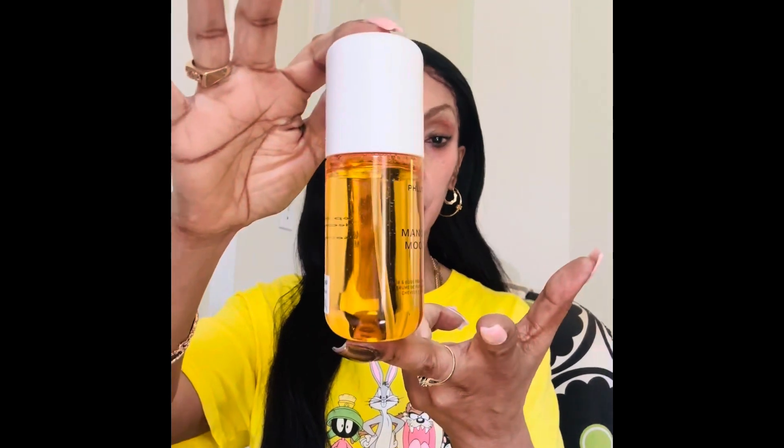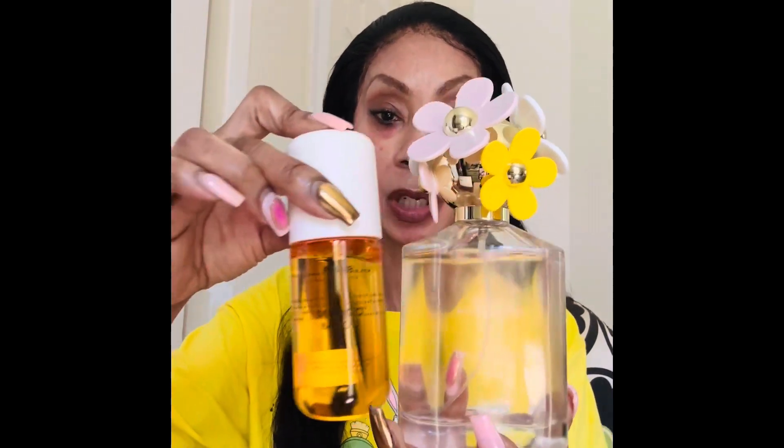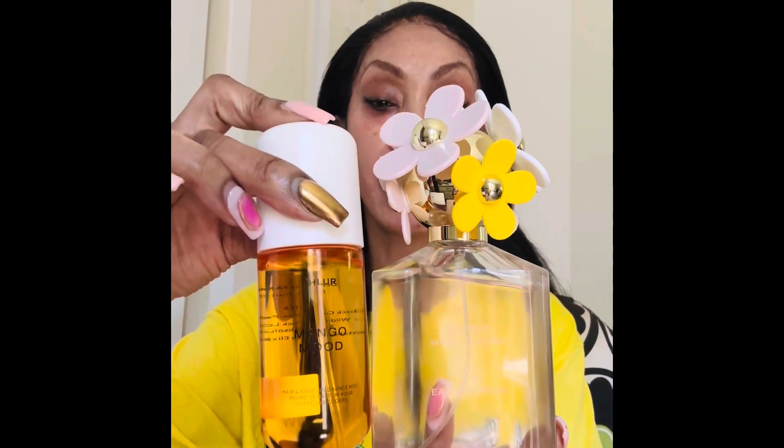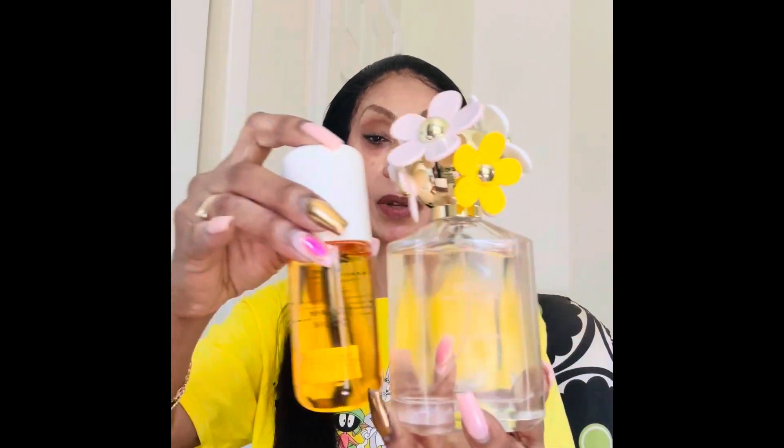What I did was spray the Phlur Mango Mood body mist first, waited about five minutes, got dressed, and then layered the Daisy perfume on top. And baby, these two together — chef's kiss! You can also wear each one alone, but layered together the smell is divine — so good, so fresh, so nice, so clean.